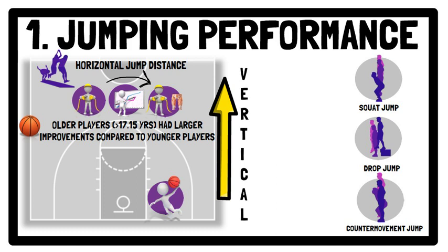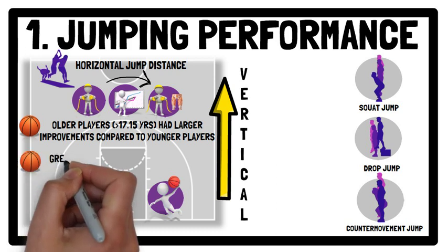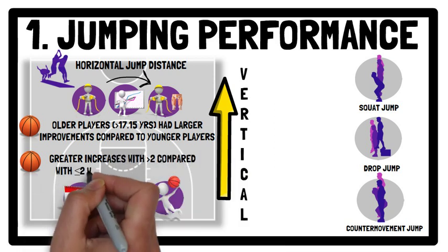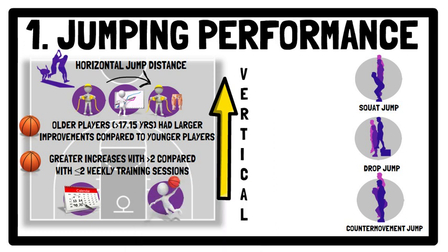It was also found that performing more than two weekly sessions of plyometrics resulted in greater increases in horizontal jump distance when compared with two or less weekly sessions. Therefore, a greater training frequency is recommended, as it allows for a greater volume of jumps to be performed across the week. When combined with adequate recovery between sessions, high intensities can be performed, which is key to achieving optimal benefits from plyometrics.